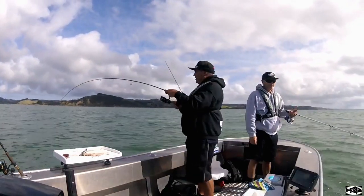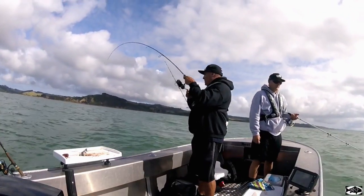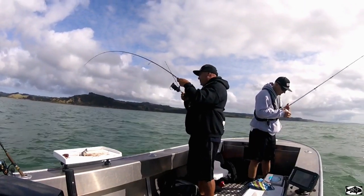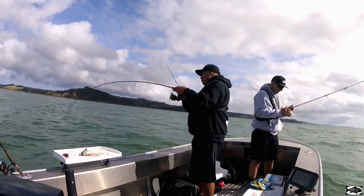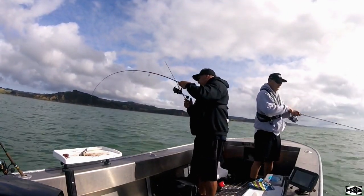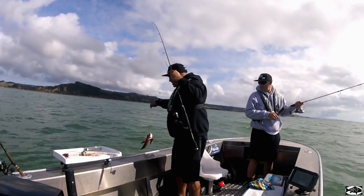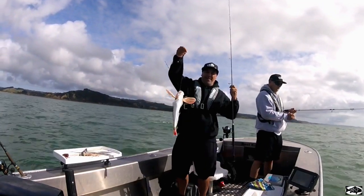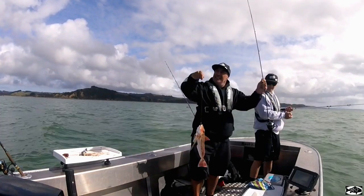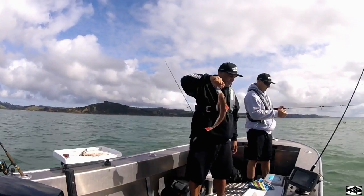Done a bit of a shift — getting too much snapper where we were. We've come into that little spot I was telling you about. Got a creek running up here and there should be gurnard mooching in around here. And I think that's what I've got — yes it is! Little bit of a shift to get away from those pesky snapper, and our first bait is the gurnard.